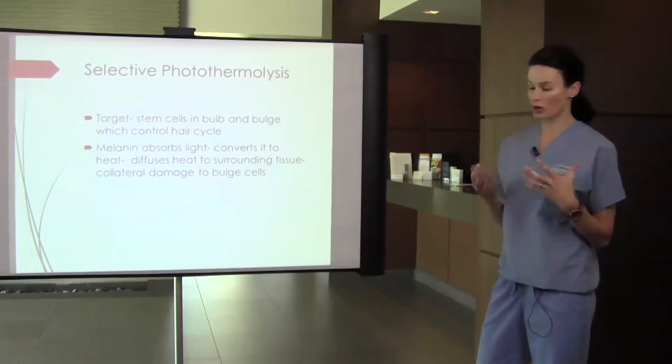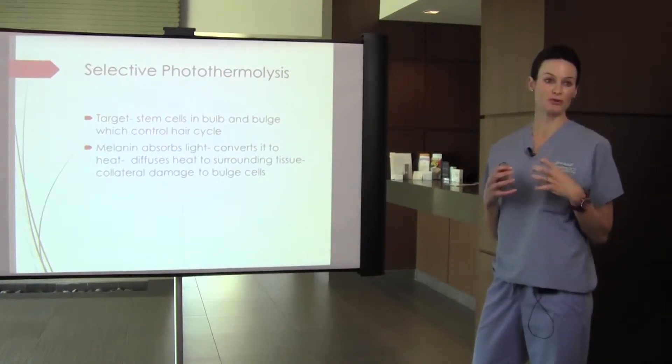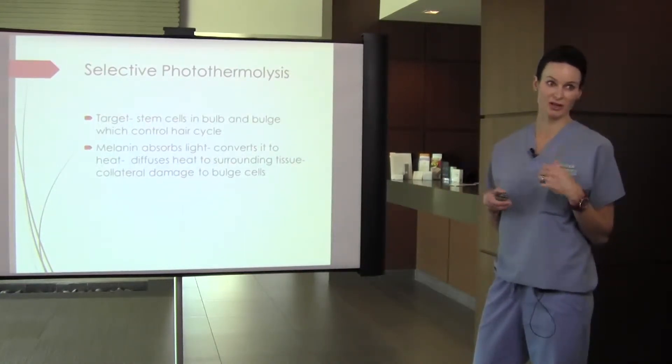The target is those stem cells. If we don't destroy them, they'll just regenerate, and the hair will grow again.